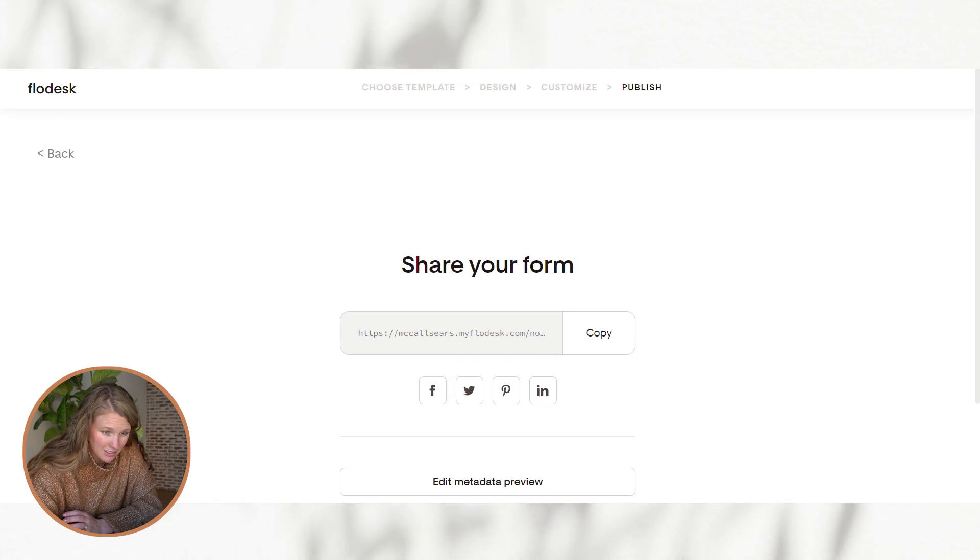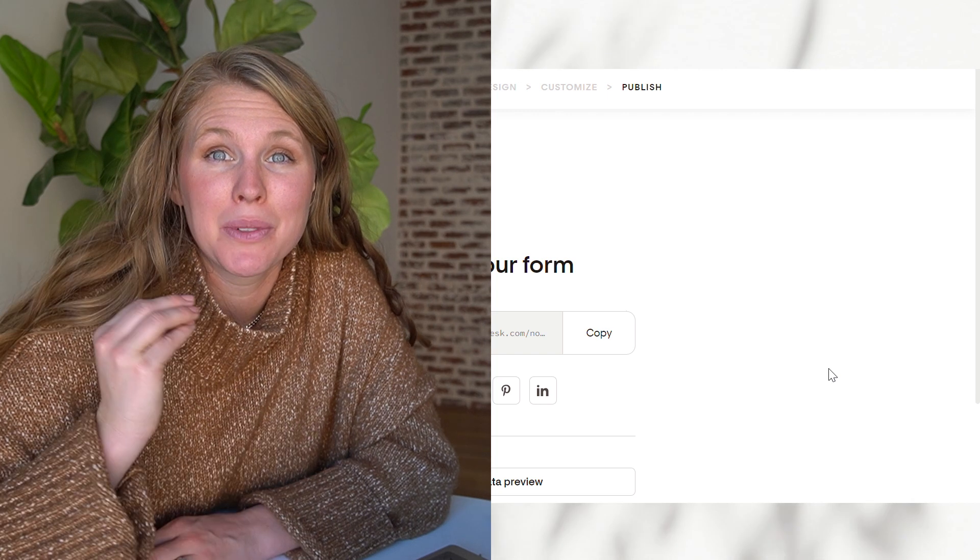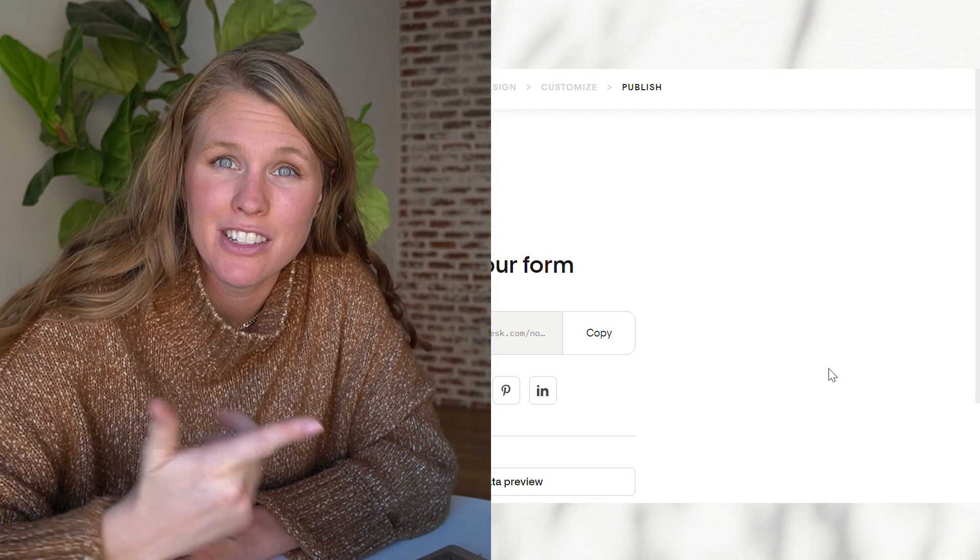Now we're basically all done, which is amazing. Like, how quick and easy was that? But we're not done yet because we need to deliver the freebie into their inbox.